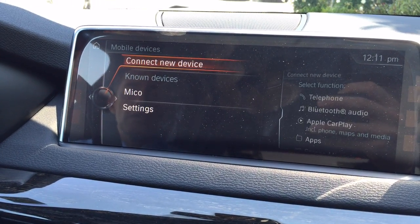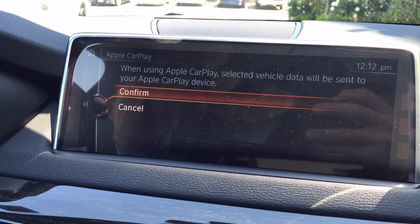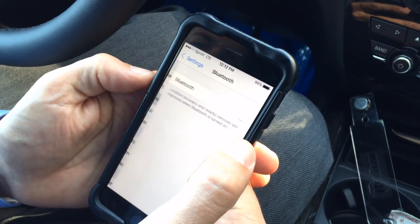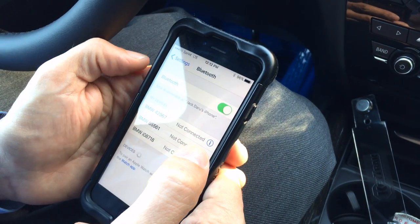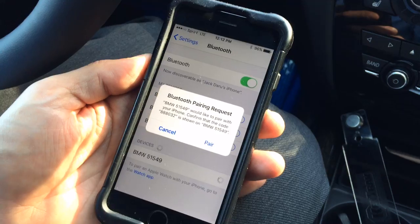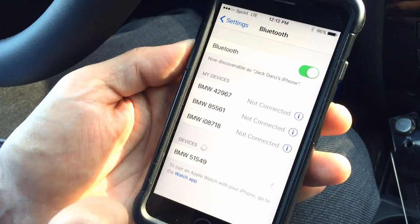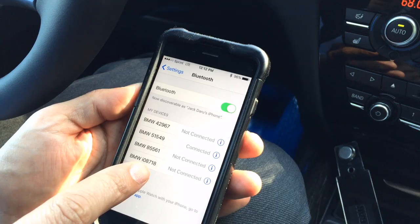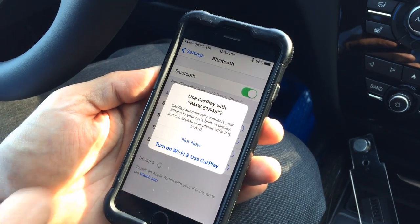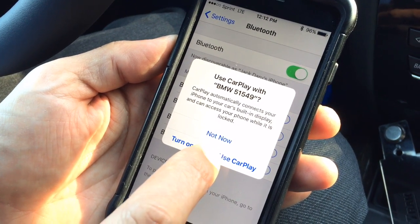I just tried my phone but I'm going to use the phone of my camera guy. We're going to connect the phone, confirm, and now on the phone — same as when you connect Bluetooth. I'm not even doing Bluetooth; I'm just going to do it straight with Apple CarPlay. You can see BMW 51549 on both the car and the phone. This is the same procedure as connecting Bluetooth. The phone is asking me to allow contacts to sync — I'll say Allow and OK on both. It asks about CarPlay: use CarPlay with BMW, turn on Wi-Fi and use CarPlay.